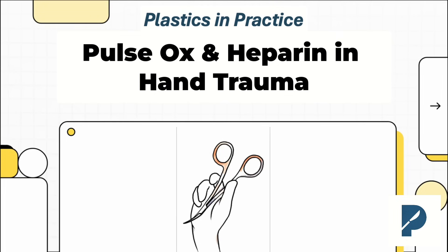Hey everyone, welcome to Plastics in Practice. This is where we cut through the dogma and get straight to the evidence. Today, we're zeroing in on two huge questions that come up all the time in hand trauma. First, you've got a mangled digit — how do you know for sure if it's ischemic? And second, you just finished a 10-hour replant. Does that patient actually need a heparin drip? Let's see what the data says.